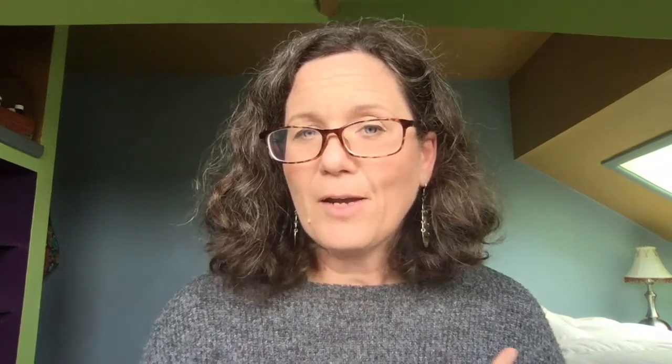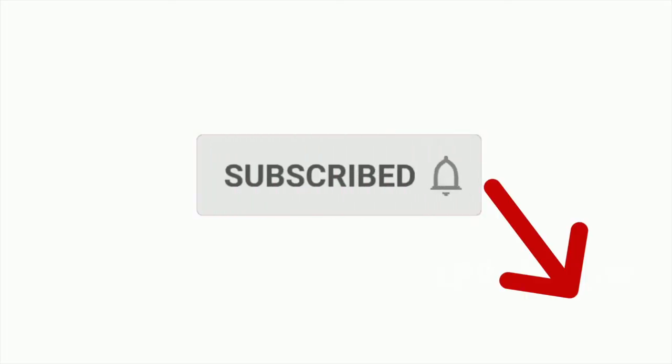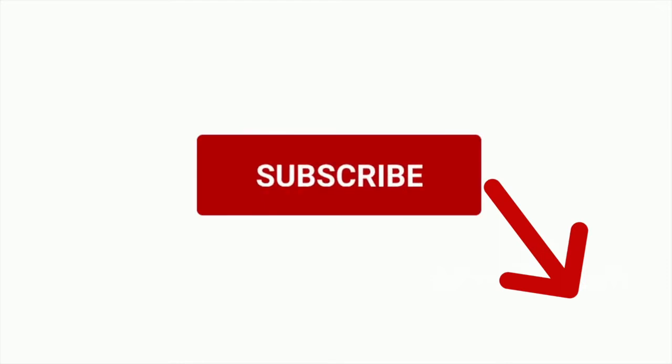If you're a returning viewer, welcome back — I'm so glad to see you again. And if you're new here, my name is Amanda Malachewski. I'm a certified functional nutrition gut health coach and a digestive and allergy detective, and I'm also the host of the online program called the Calm Digestion Method. For weekly videos on how to find your personalized diet and supplement plan for IBS and SIBO, please consider subscribing and be sure to click the bell to be notified when I post a new video.